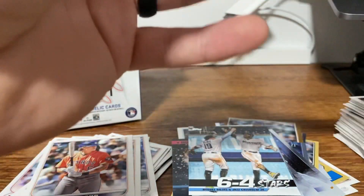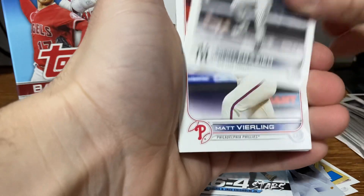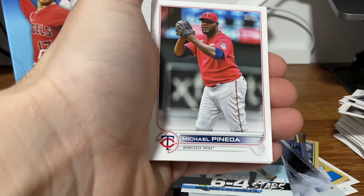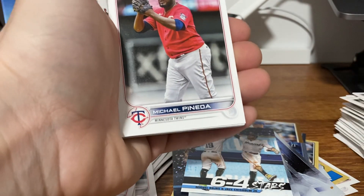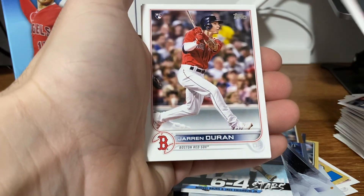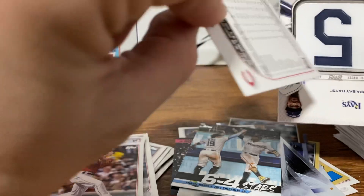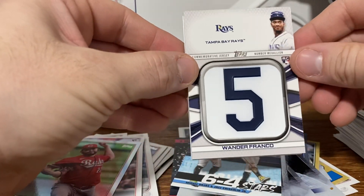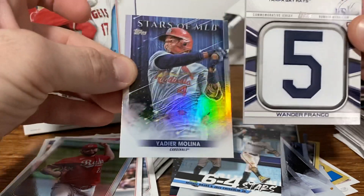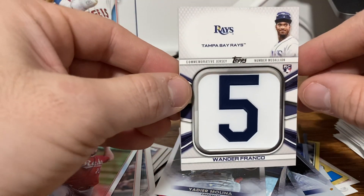And this will be our commemorative patch card. We have Donaldson, Connor Wong rookie, Freeman, Frazier, Veerling, Otani — that's cool, he's number one in the set. I feel like the short prints will be clear. Duran, Heim, Simmons, Grant, Duvall. Got a Wade Miley — this is silver. Oh wow, look at that. That's awesome. Wander Franco! Commemorative rookie. That's an awesome hit. And a Yachty. That's a great hit actually. If you're going to get one of these commemorative jerseys, you would want the best guy in the set. That's amazing. Very cool.